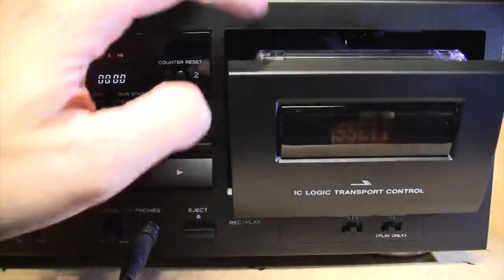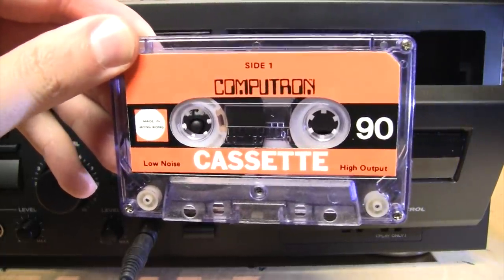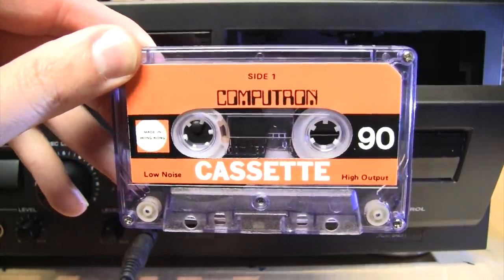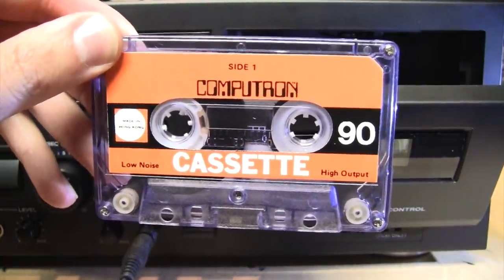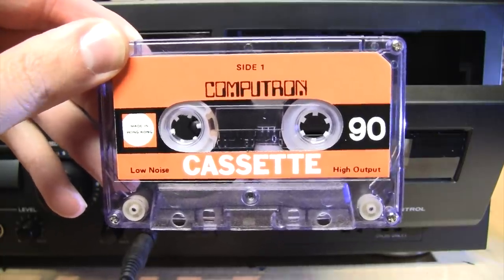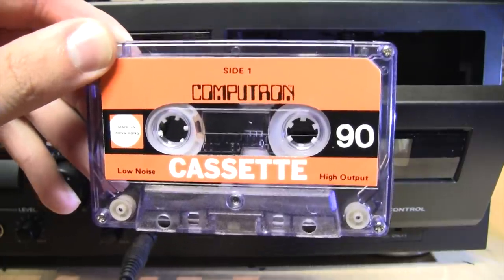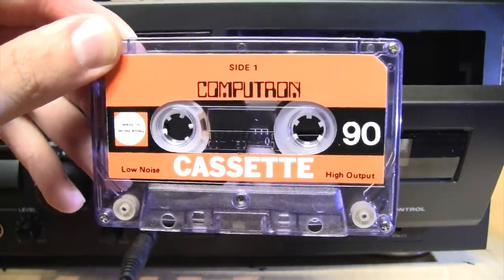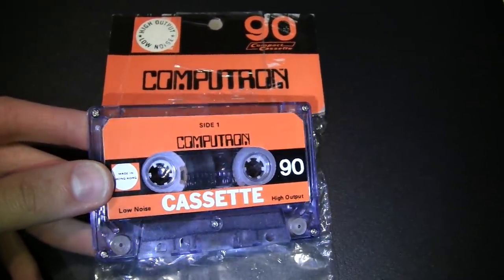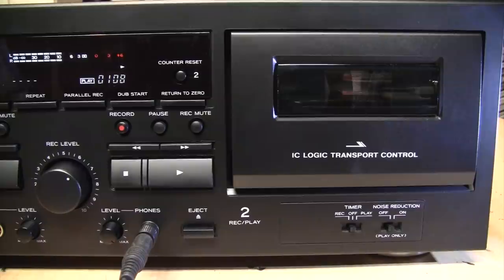That's pretty much what I expected — it obviously didn't sound great, but it didn't sound that terrible either. It lost a lot of level and high end compared to what was being put onto it. But considering it's almost 40 years old, it had relatively few dropouts overall. For what was a very cheap tape back in 1982, I think it did an okay job. So that's the Computron cassette tape from 1982 — better for computers than humans, but usable by both.